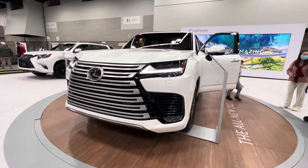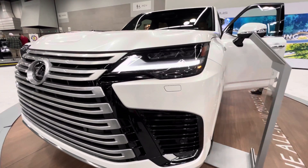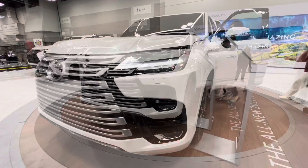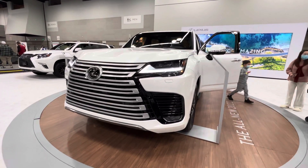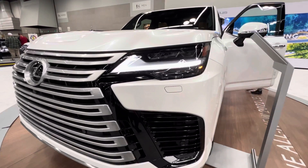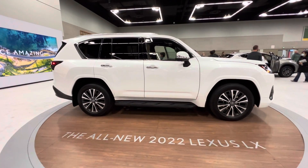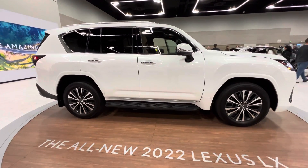What do you think about this 2022 Lexus LX 600 full-size luxury SUV? Please leave your comments in the comment section. If you are new to the channel, please subscribe, like, and share this video. I'm going to be making a series of videos about this 2022 Lexus LX 600 — thank you, and I'll see you next time.